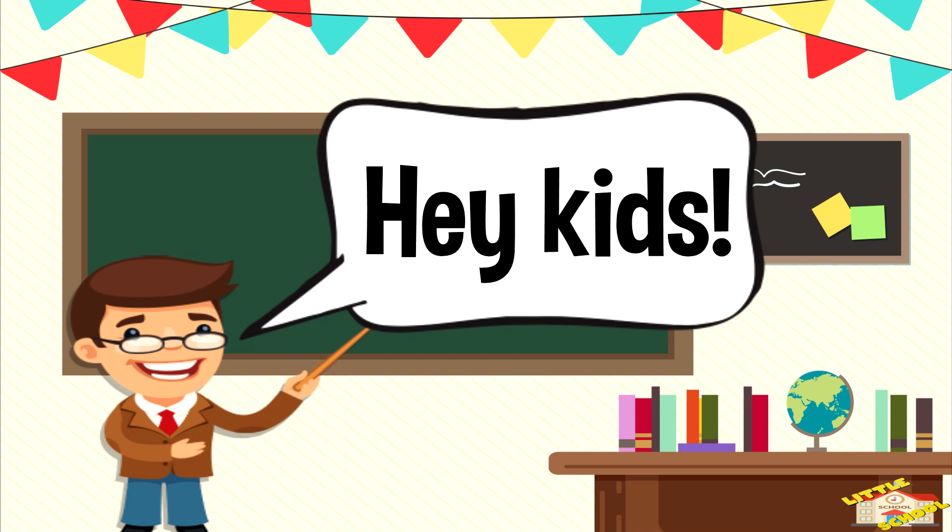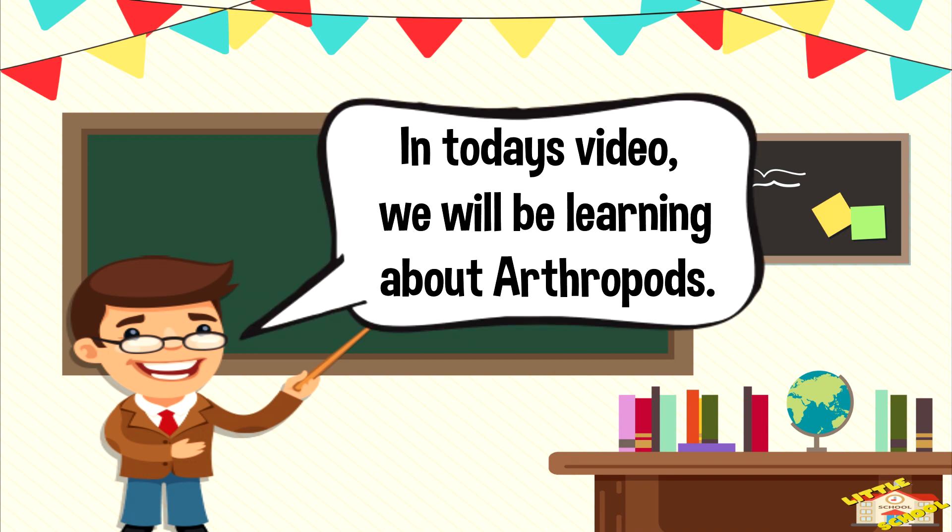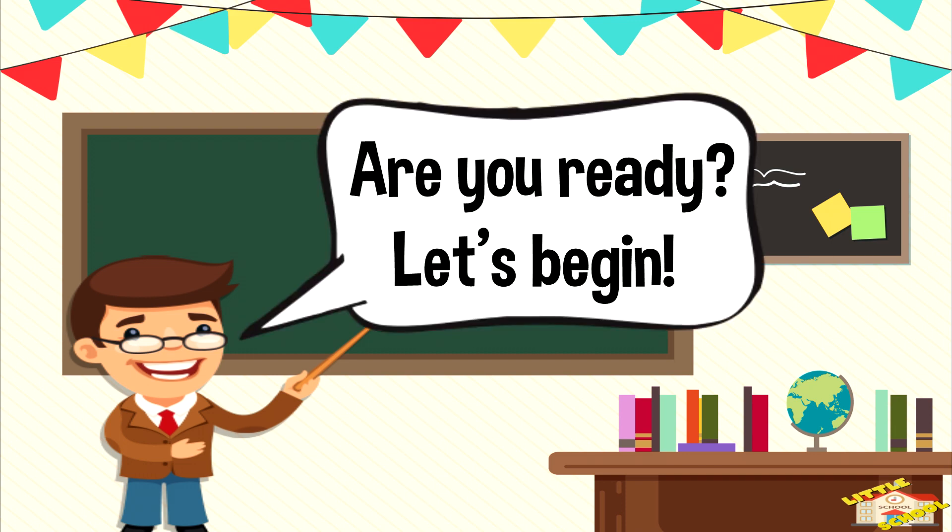Hey kids! In today's video, we'll be learning about arthropods. Are you ready? Let's begin!